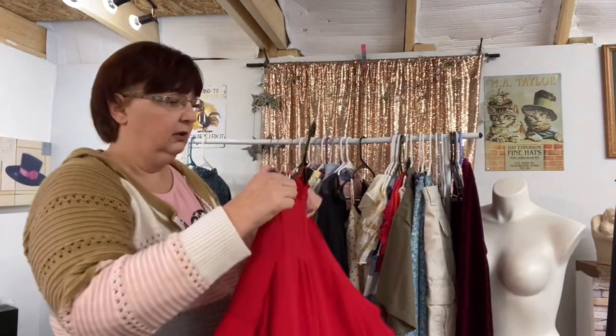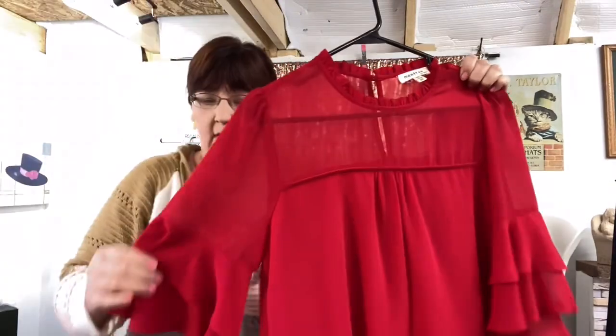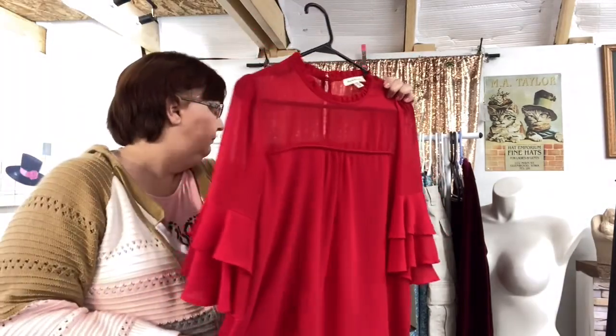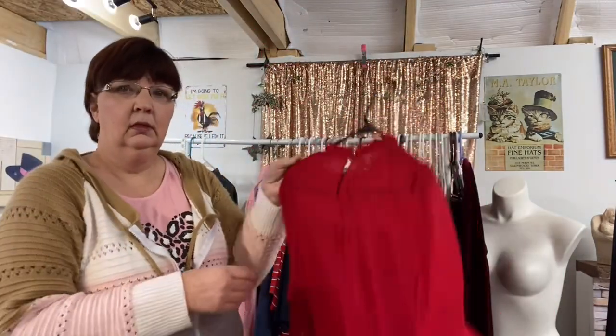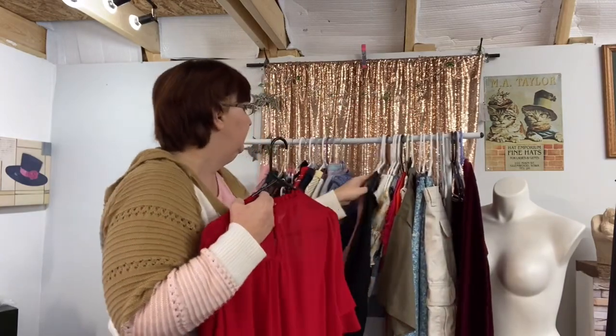Here's another of that Mantua in red, with the ruffle sleeve — same style as the pink one.